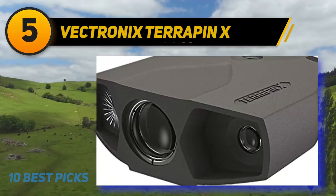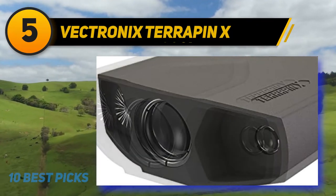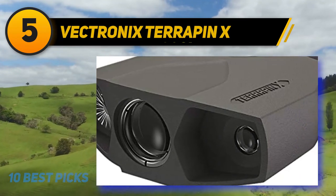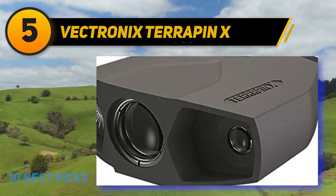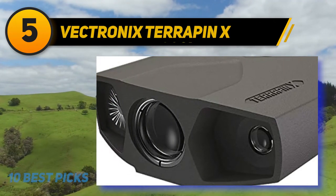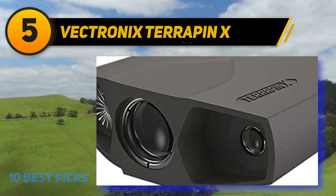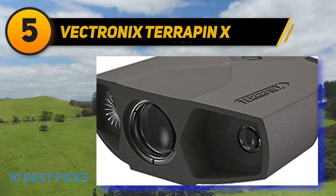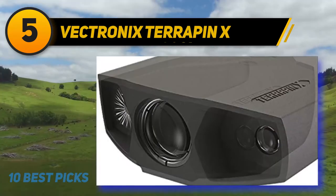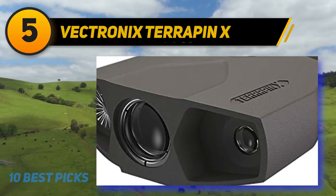Halfway through the list at number five: the Vectronix Terapin X. You could buy your son a car when he turns 16, or you could buy the Terapin X — they both cost about the same. This isn't a recommendation for everyday buyers, but rather a review because it is one of the best rangefinders available to consumers, and some buyers wouldn't settle for anything less.